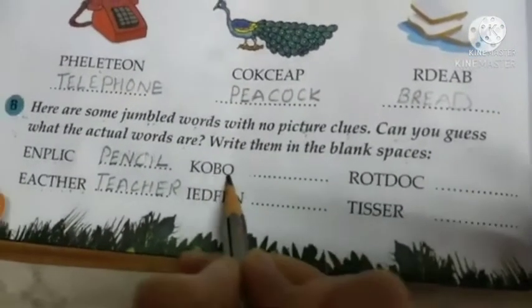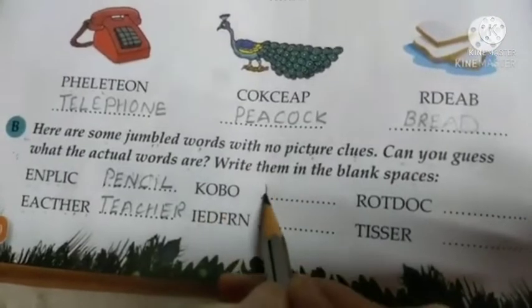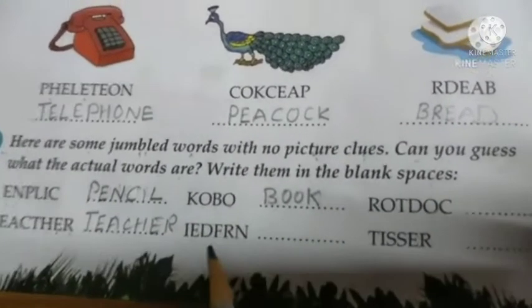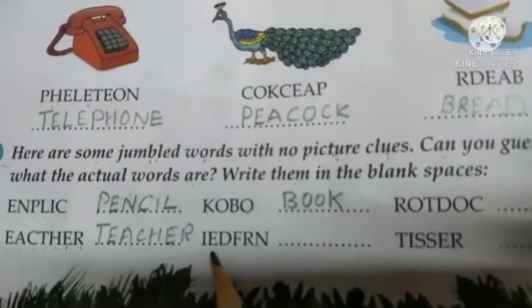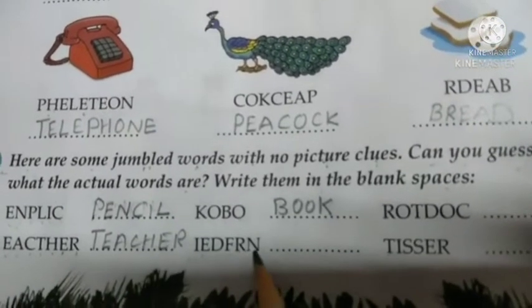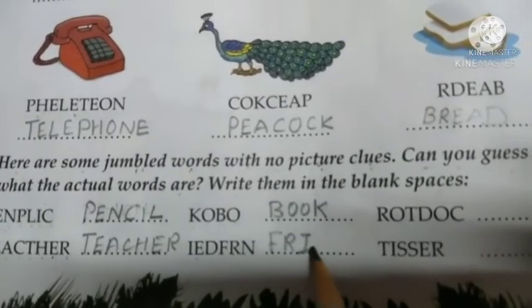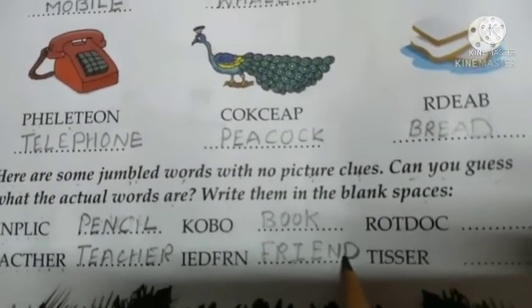K-O-B-O. What will it be? Book. B-O-O-K. Book. Next one is I-E-D-F-R-N. It will be F-R-I-E-N-D. Friend.